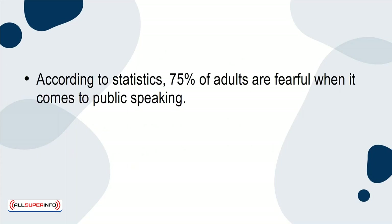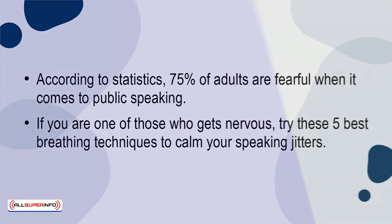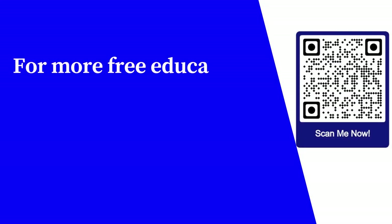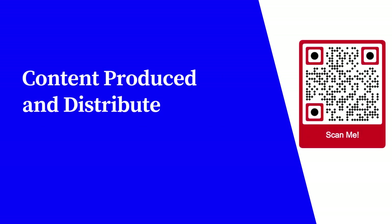According to statistics, 75% of adults are fearful when it comes to public speaking. If you're one of those who gets nervous, try these 5 best breathing techniques to calm your speaking jitters. For more free educational content, visit learnforfree.biz. Content produced and distributed by AllSuperInfo.